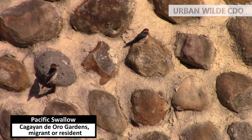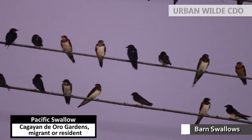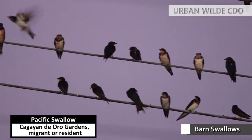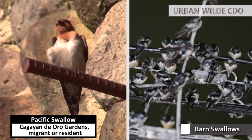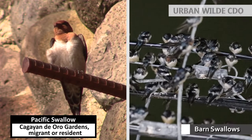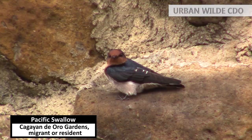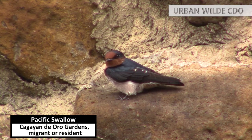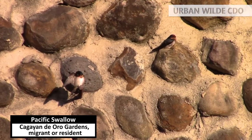Another species of swallow swooping the skies of Cagendero are the Pacific swallows, which belong to the same family as the barn swallows I featured on one of my episodes. They almost look the same — the Pacifics and the barns. One of the physical differences between the two species is the Pacific's shorter tail. Here, they are basking and enjoying the sun at Cagendero Gardens.